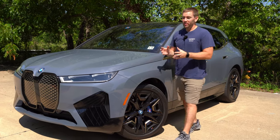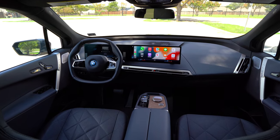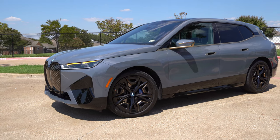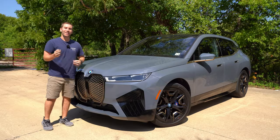This is the all-new 2023 BMW iX M60. It's super impressive in so many ways — all electric, luxury, and performance, and there's so much to see. I'm going to show you a detailed look at the exterior, the interior, and get it out on the road for a test drive. Let's get started.